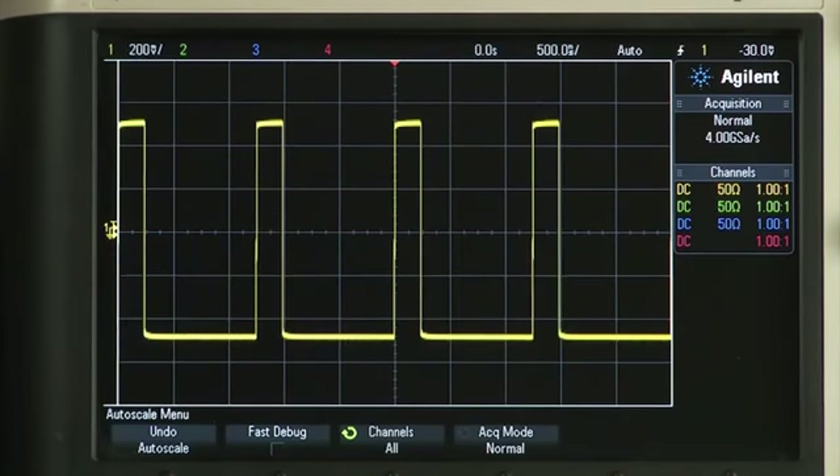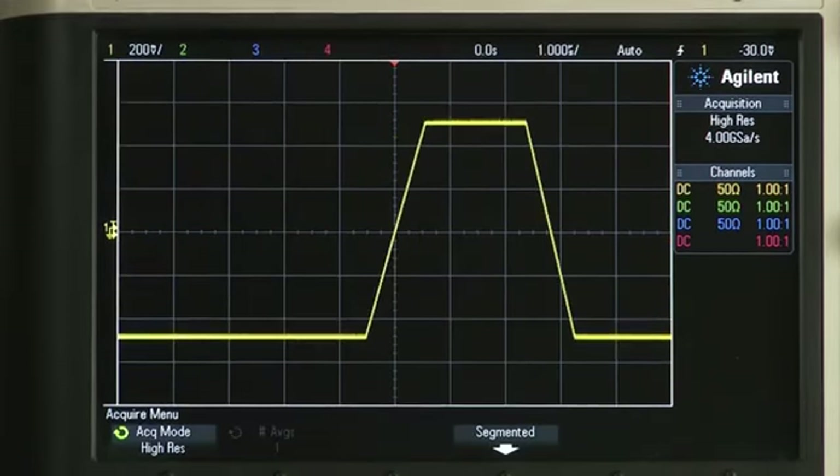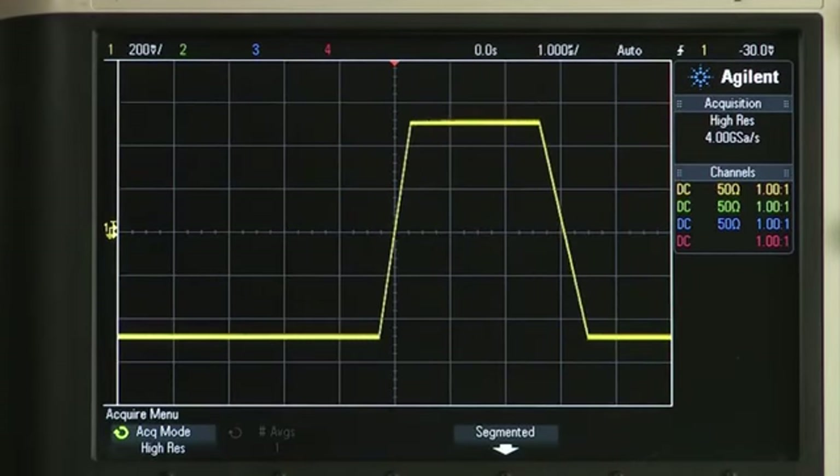Depending on the model, you can get square and pulse bandwidths of 50 or 100 megahertz with 2.9 nanosecond rise and fall times. You can vary rise and fall times independently while maintaining excellent pulse integrity. With pulse capabilities like this, you may never need a dedicated pulse generator.